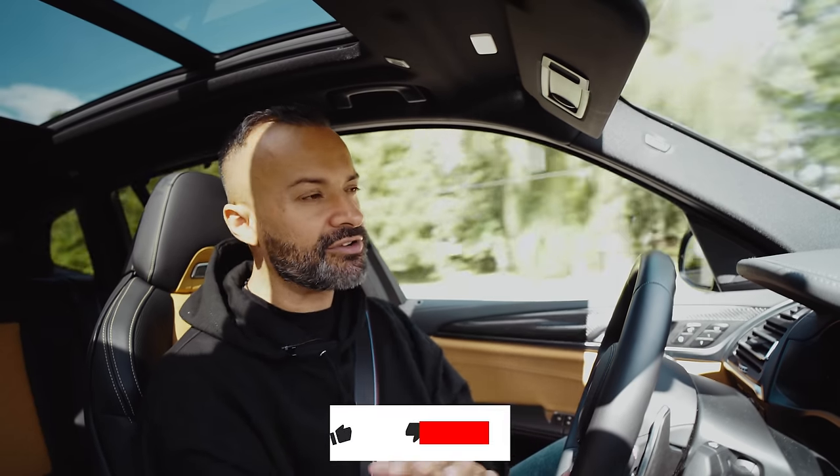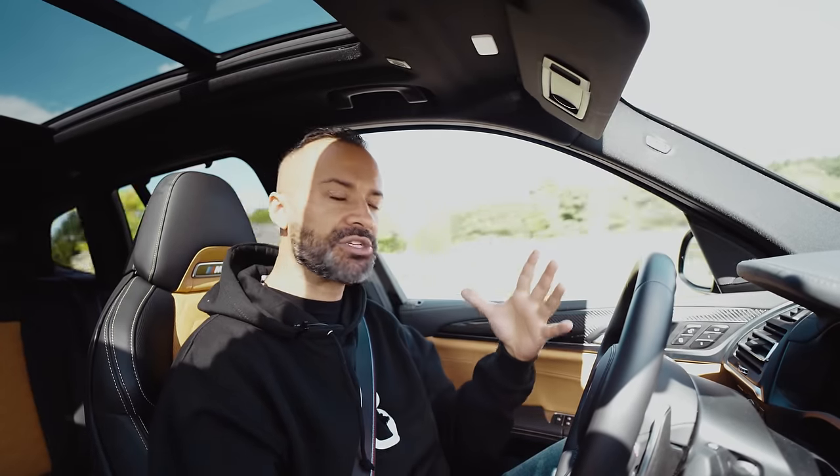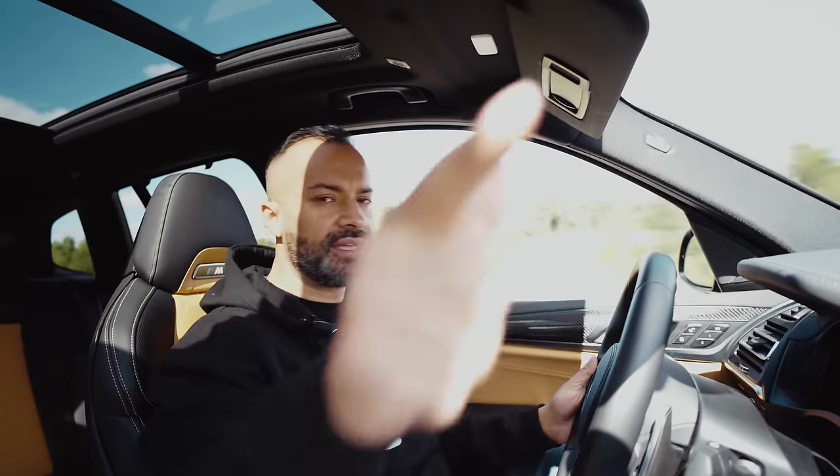Let me know in the comments below which you guys would pick — this or the Macan GTS. And as always, please subscribe. We rarely ever push that, but we really need all the help we can get because subs make a difference. Thanks for watching, and if you haven't subscribed, smash that subscribe button. Catch you in the next one.